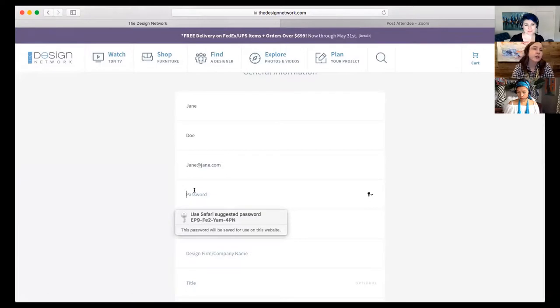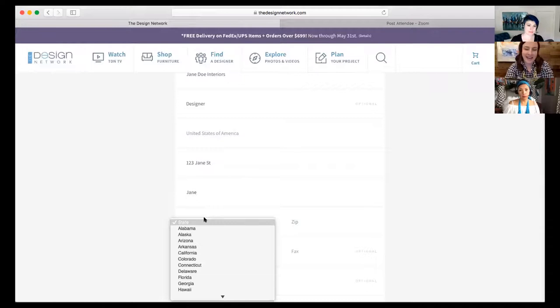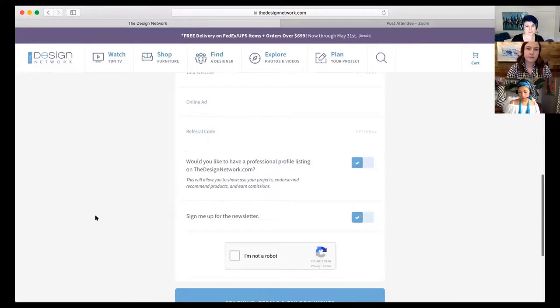It'll ask for your email, which is going to be your login username, and then you'll create a password. You can put your firm name, your title, and then it'll ask for your address — you can put your personal or your firm address. If you have a website, that's really good to provide. How did you hear about TDN? And would you like to have a professional profile listing? That's what Jason was talking about — having a profile on our platform. You can also sign up for the newsletter.